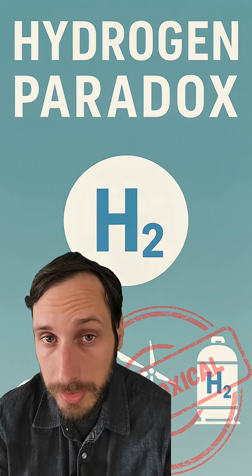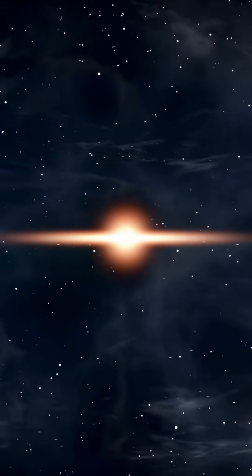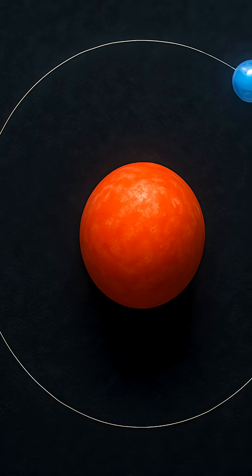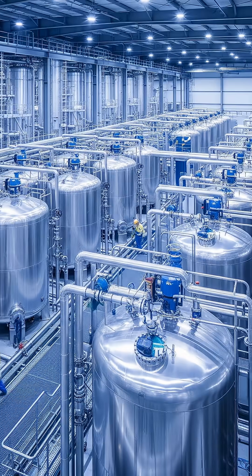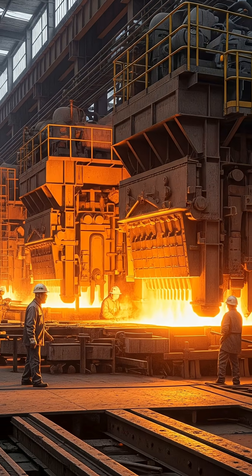Hydrogen is the most abundant element in the universe, but there's a catch. It is the first element that came out of the Big Bang event some 13.8 billion years ago, and it is also the simplest, consisting only of one proton and one electron. But despite its abundance, we still need to make it before using it in industrial production or as an energy source. So exactly how and why do we need to do this?